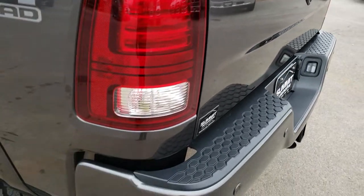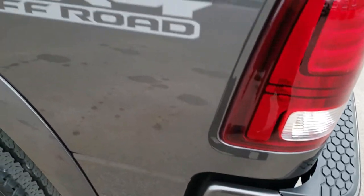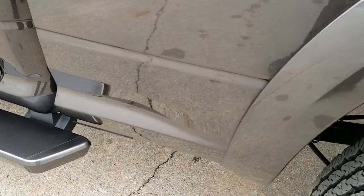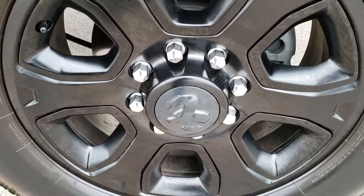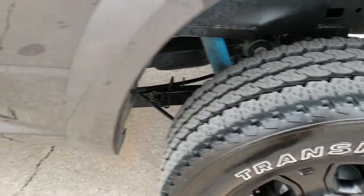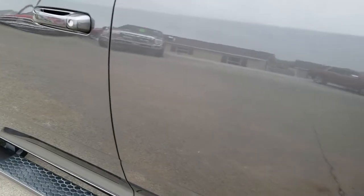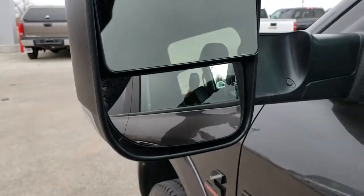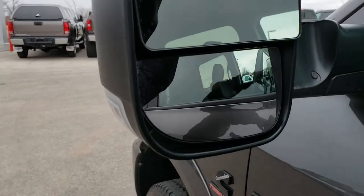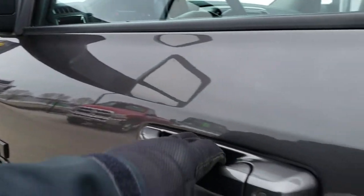You get the blacked-out Ram logo and 4x4 lettering on the back. Passenger side box is very clean as well — no dents or dings, and for full disclosure no scuffs or scrapes. Continuing down the driver's side of the truck, just as clean as the passenger side — no dents, no dings, no scuffs, no scrapes. These mirrors do fold out and fold in, and I believe they're power fold as well.